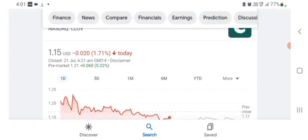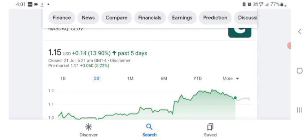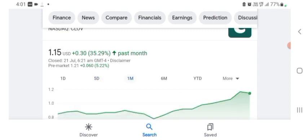We can also see five days before, the stock was trading at 13.90% positive in a day. In one month before, the stock was trading at 35.29% positive in a day.